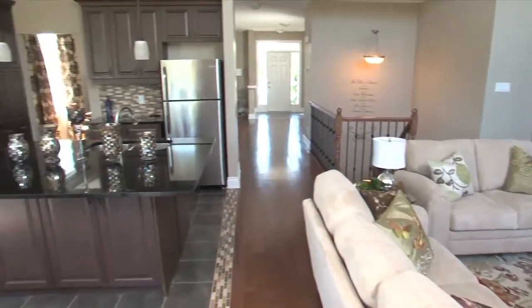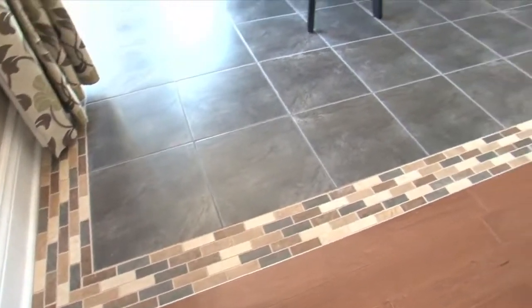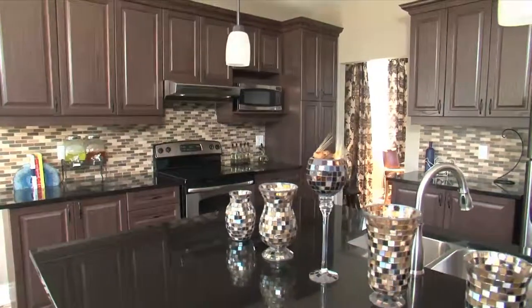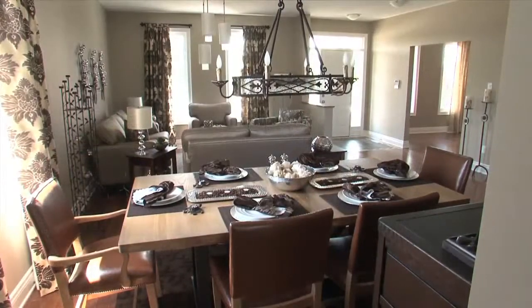This open concept bungalow is a dream come true. The beauty of the kitchen is enhanced with ceramic tile floors that continue the theme from the foyer, which is even repeated in the backsplash. But it's also a functional kitchen, with ample cupboard space and stainless steel appliances. The kitchen flows through a doorway to the formal dining room.